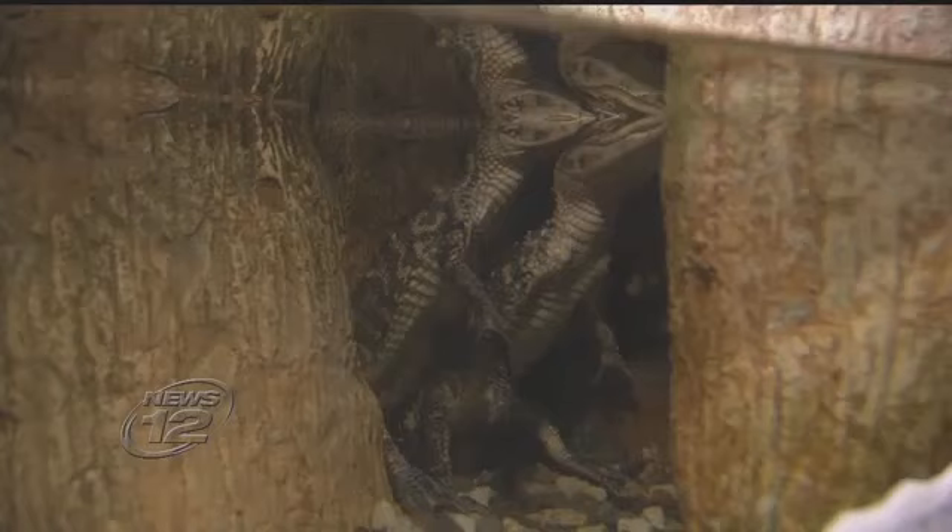T-Rex and his big teeth. And what do animals have? We just got two new baby alligators. How do alligators live in the world around them? How do they hunt? So that's what this is about.